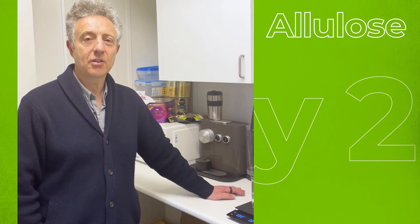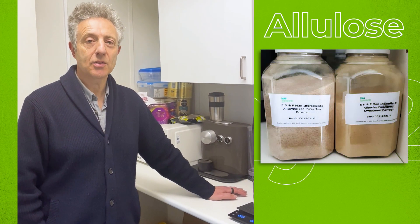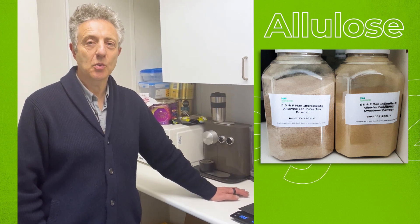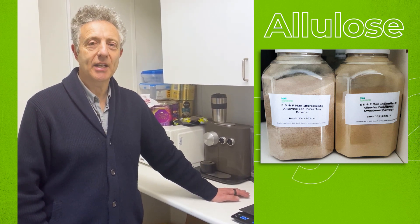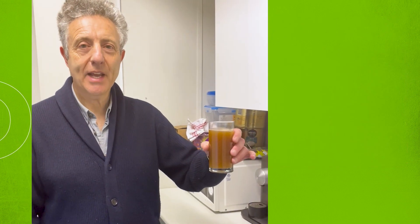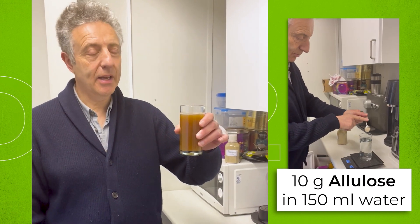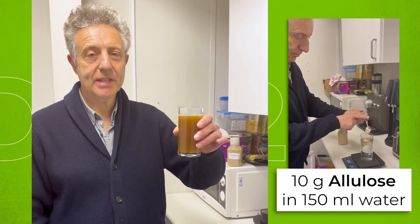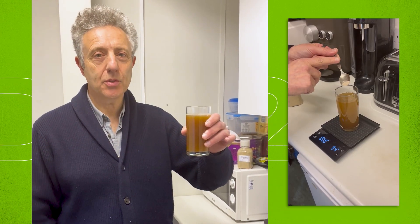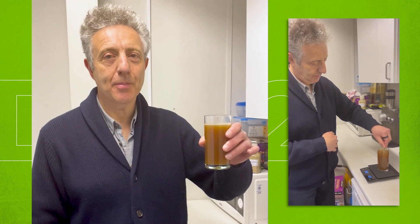Today's trial on a like-for-like basis: I will take 10 grams of allulose dissolved in a small drink of water, give it 10 minutes to work, and then repeat yesterday's experiment wearing the CGM. So 10 grams of allulose in 150ml of cold water — I'm going to drink this now, take my blood glucose reading, and in 10 minutes I will drink another 300ml of Innocent Smoothies and we'll see what happens.